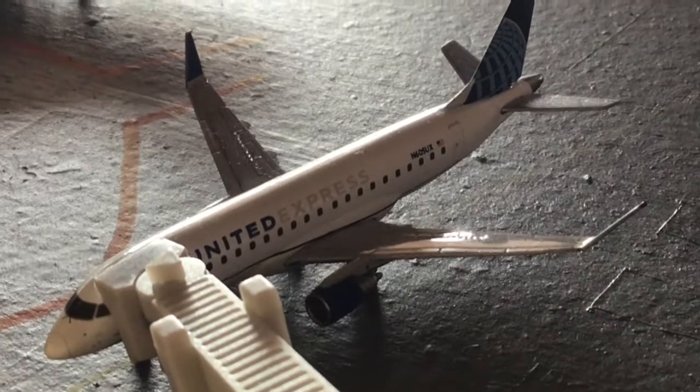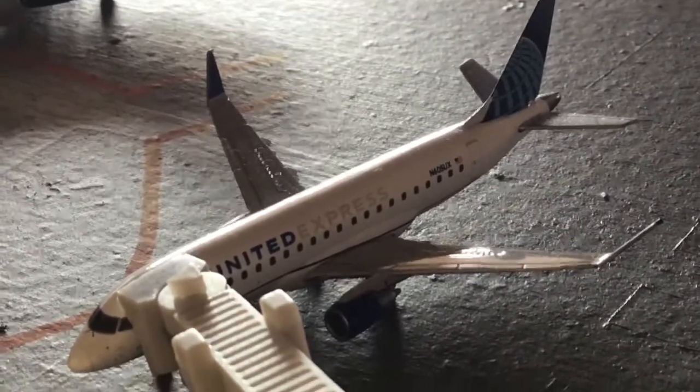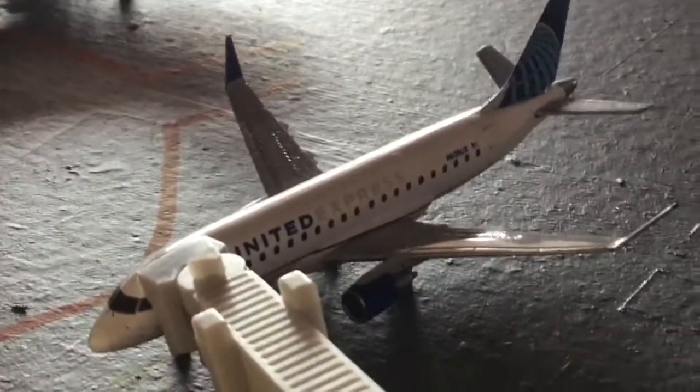Next up we have this United Express E175 — he's going to be heading out to Denver, Colorado. I'm just trying out one of the handheld shots for this video. As you can probably see, I'm just trying to practice keeping this camera still — that's going pretty well so far.